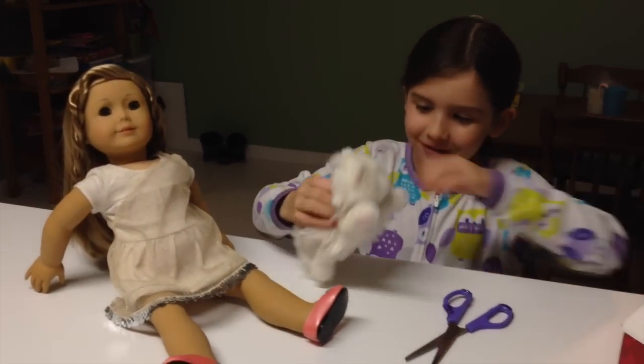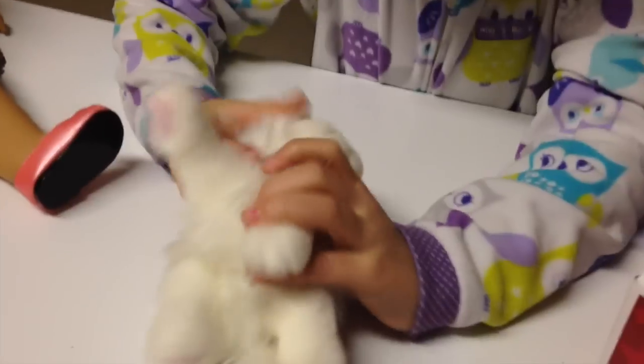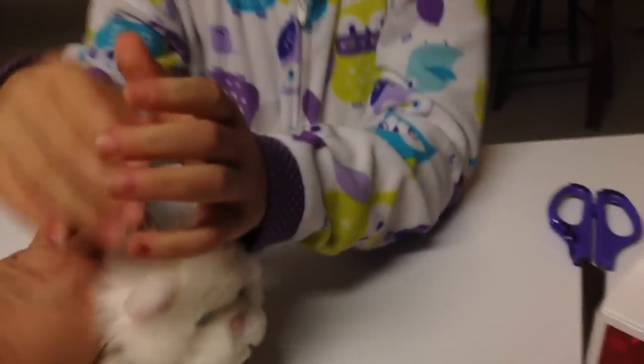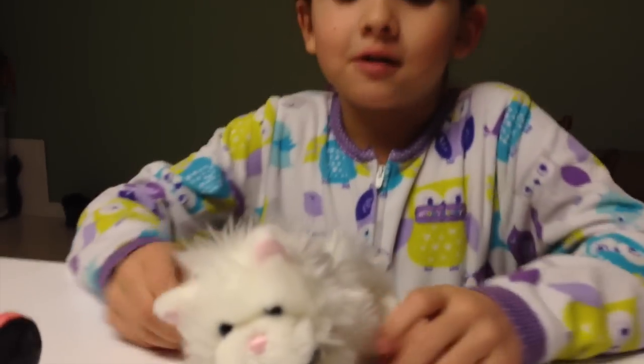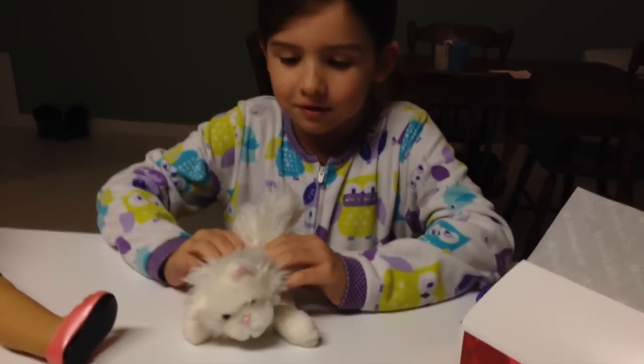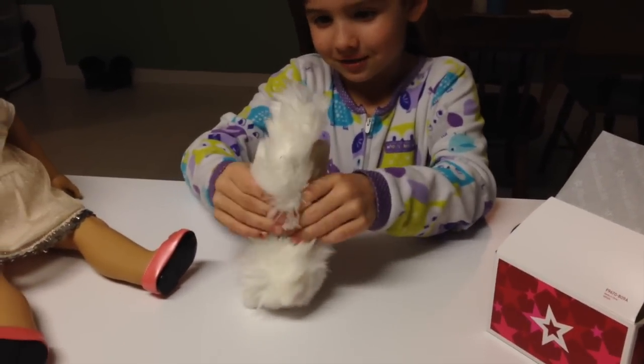Meow! Look at her little collar. It's so sparkly and it says 'Tutu' on there. It's so cute. And you know how some of those cats and dogs are really hard? She's not one of them — she's so squishy and soft.